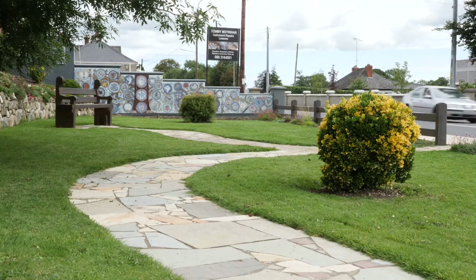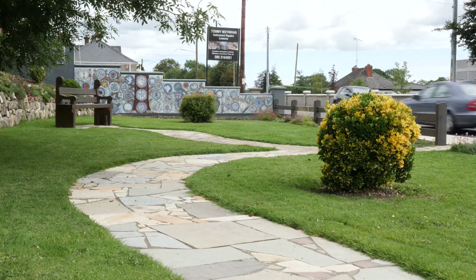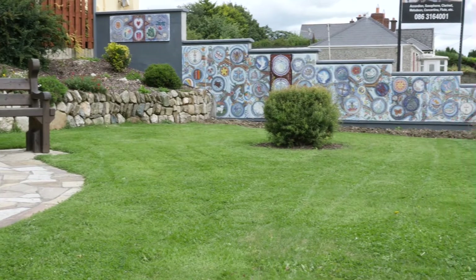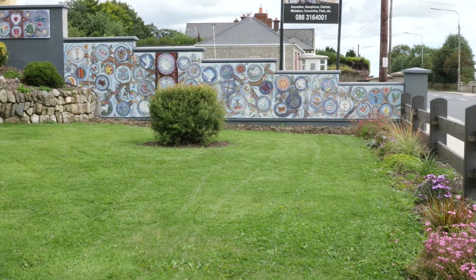The clever design and detail of the paving draws the visitor to the seating area and the grotto. The new mosaic rooted in community is stunning and a fantastic achievement.